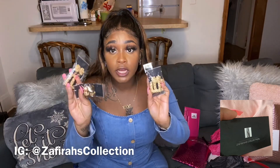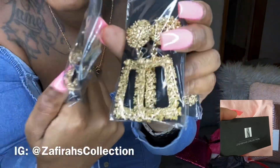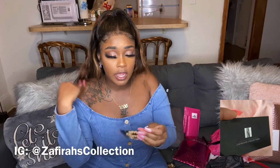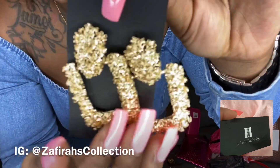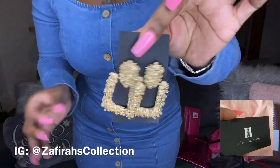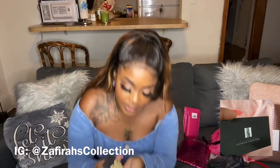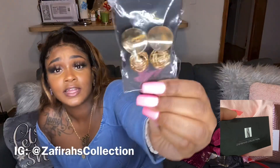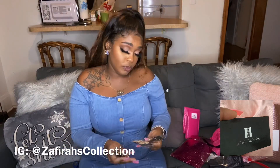She gave me earrings — I wanted these so bad, thank you Z girl! These are freaking pretty. Let me take one out — I always love these type of earrings. They're nice and golden-looking, and they have that rich, heavy feeling. I love heavy because it makes it feel like it's real. These earrings are bomb. They dangle and they have pearls inside — I love pearl earrings. These are so cute, thank you so much!